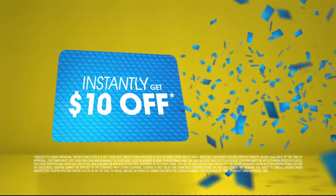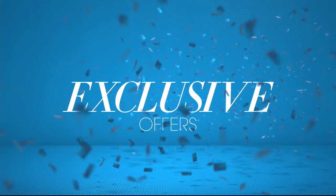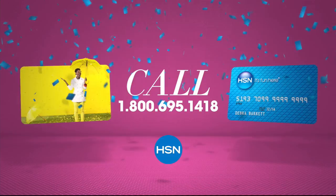Who knew a little piece of plastic could be so much fun? When you apply for the HSN card, instantly get $10 off. It's all about you — extra flex on the things you love. When you use your HSN card, you get extra flex all day, every day on all jewelry, beauty, and fashion purchases. Plus, no interest VIP financing, VIP easy returns, exclusive offers, all with no annual fee. Apply now — call 1-800-695-1418 or search HSN card at hsn.com.